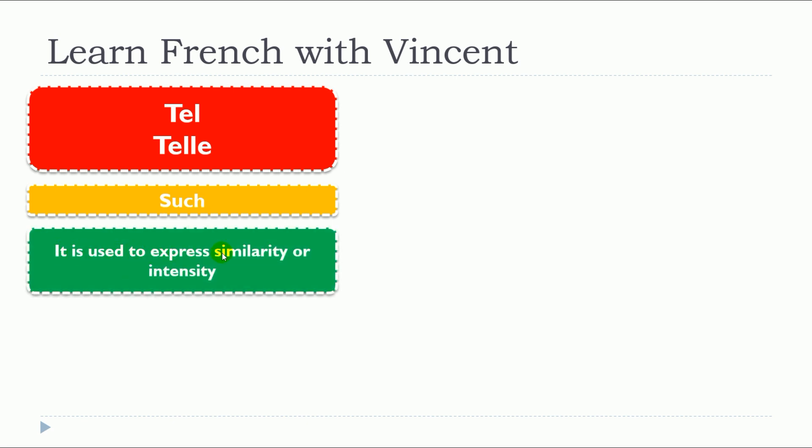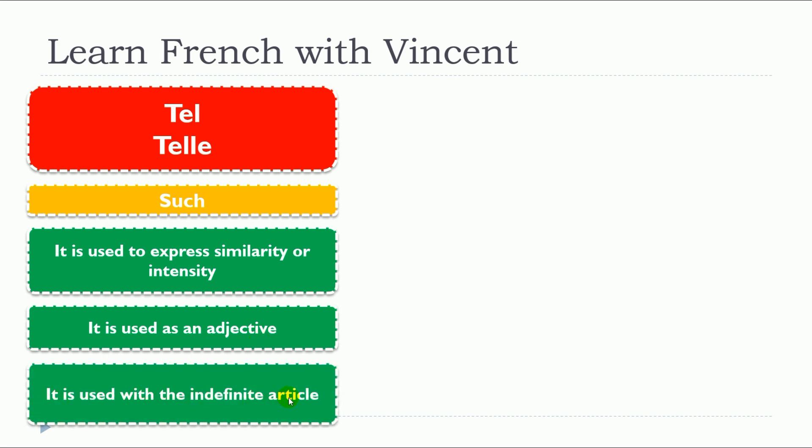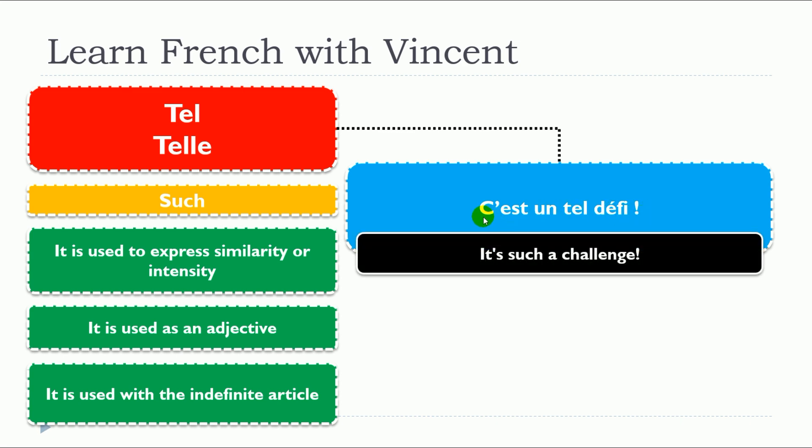Now let's see the singular. The singular forms are tel and telle — same pronunciation as the plural but without the final s. It still means 'such' and is used to express similarity or intensity. It is used as an adjective, and importantly, it is used with the indefinite article.